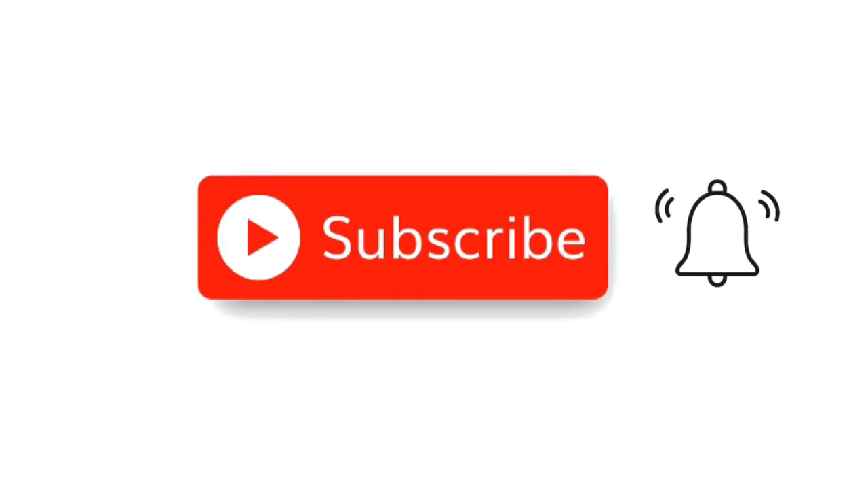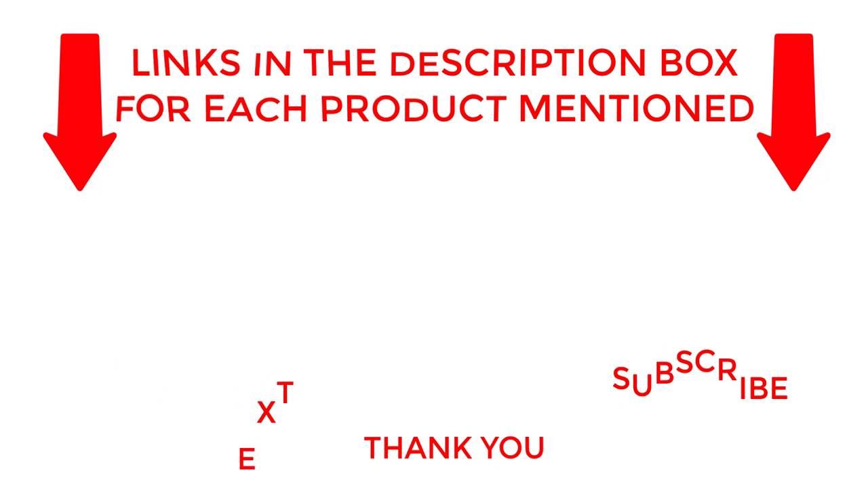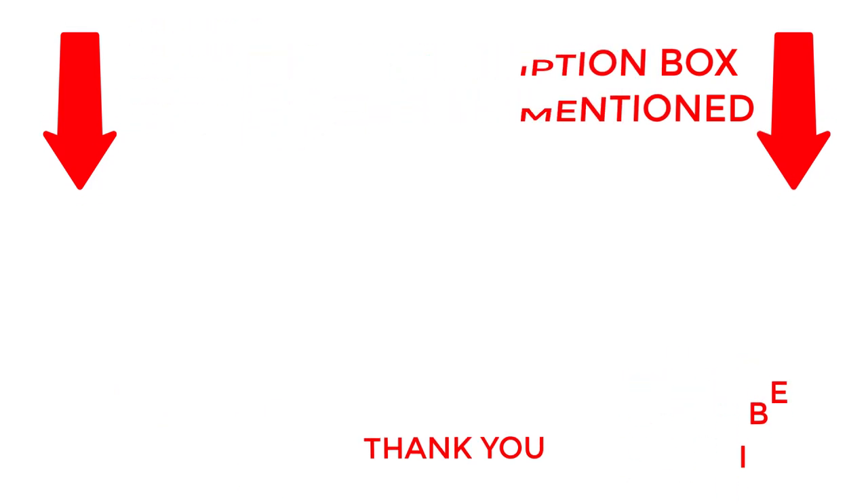That's all for my end. I make helpful videos daily so do subscribe to my channel. If you need more information about these products, do check out my description. Stay updated with our cool products as it will make your life much easier.